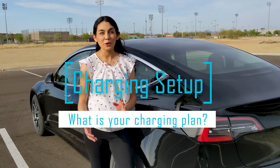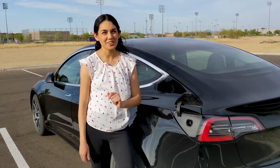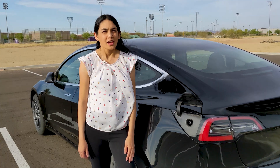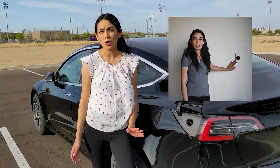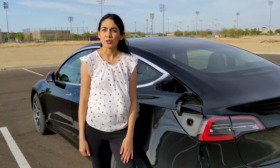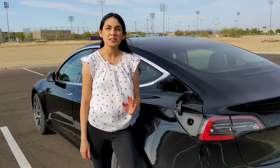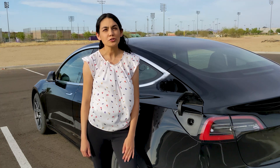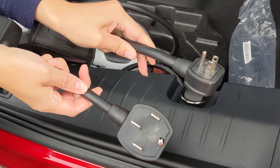First things first, before you take delivery of your car, you will need a plan to charge. Ideally, the majority of your charging will be done where you live. If you're in a home, you will want to look at installing a 240 volt outlet or a wall charger. Though if you have a shorter commute, you may be able to use a regular wall outlet — just know that charging off a regular outlet can be a bit slow. You'll get about 30 to 40 miles overnight. You should also check what charging connectors your vehicle comes with, as you may need to get an adapter to fit your needs.